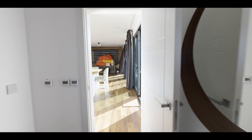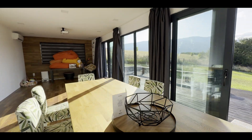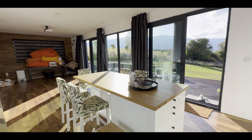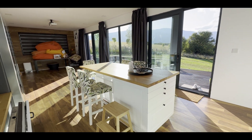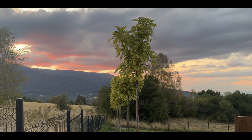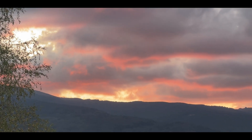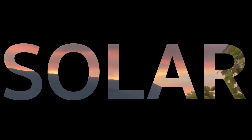Frankly, even for me after doing all this, it's still kind of hard to believe that there was an empty field here and then I built all of this. But here we are and I'm very proud of this one. So let's dive into the specs of what makes this house kind of a big brother to mine, starting with the solar installation.